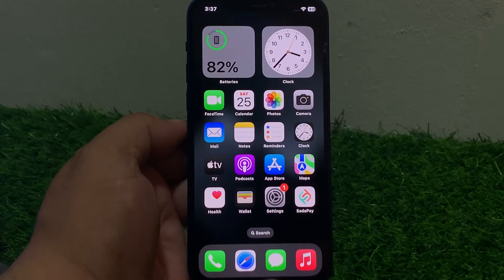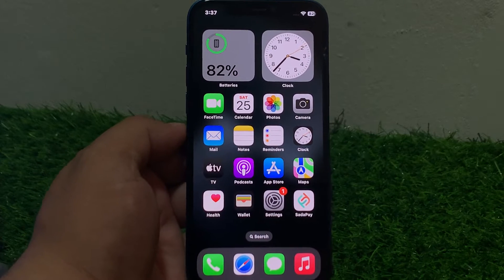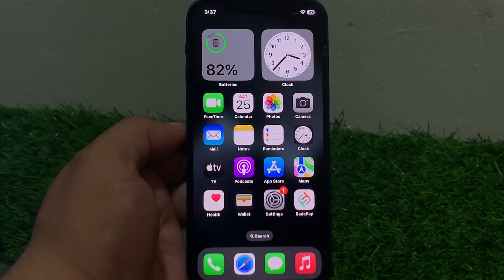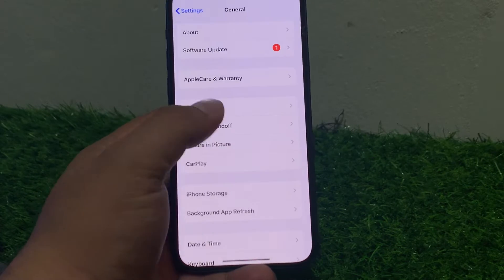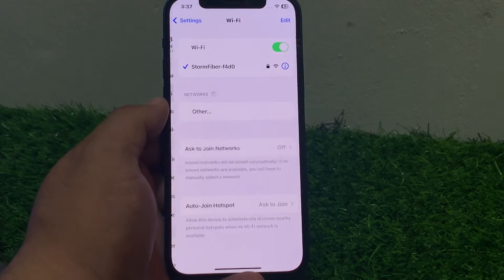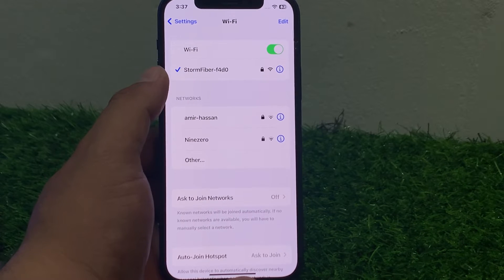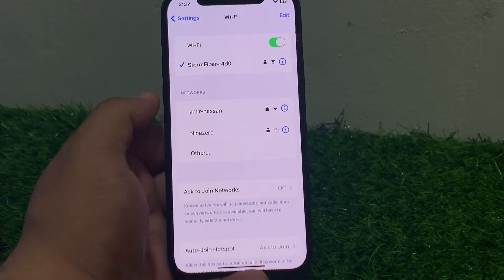Solution number two is check your network reception. Ensure you have a strong cellular or Wi-Fi signal. Move to a different location or try switching to a different network. Tap on Settings — if your Wi-Fi signal is not strong or is weak, connect to a different Wi-Fi network and fix your problem.